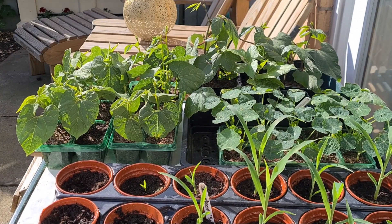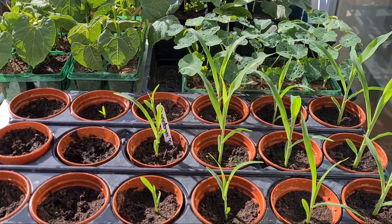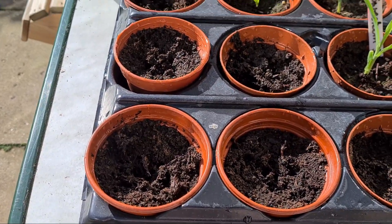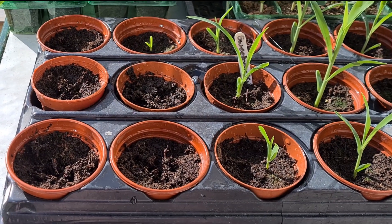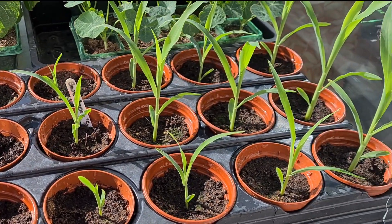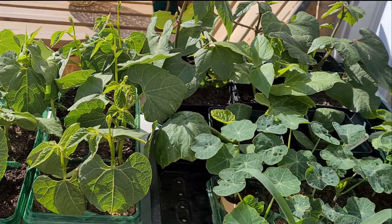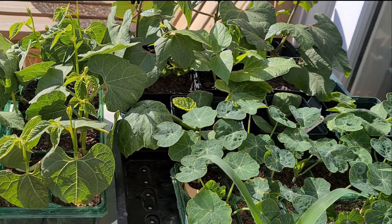I'm still hardening off all my beans, courgettes, and now the sweet corn - these are developing really well. But I've still got five pots that have never come up; they've been sown twice, so I've bought some fresh seed and sown another five. They've got a few weeks to catch up, but I think with the beans they might be going out this weekend, and if there's any hint of frost I can put fleece on them.